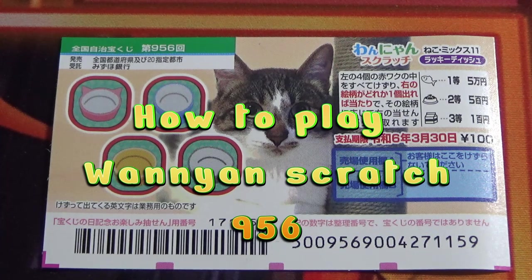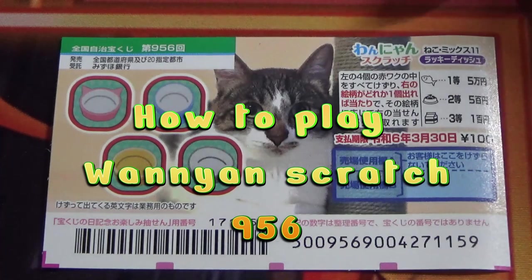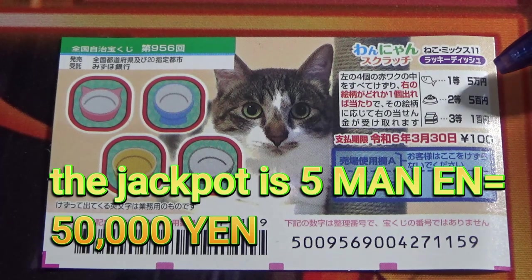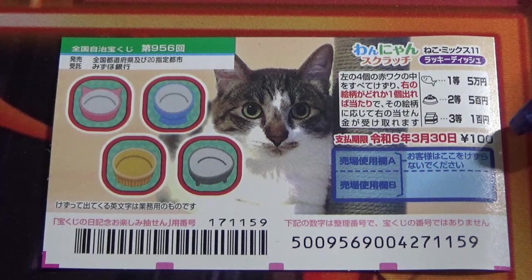You're looking at a new Japanese scratch ticket called Wanyan Scratch Nekomix 11 Lucky Dashu. The jackpot is Goman-en. A ticket costs 100 yen.